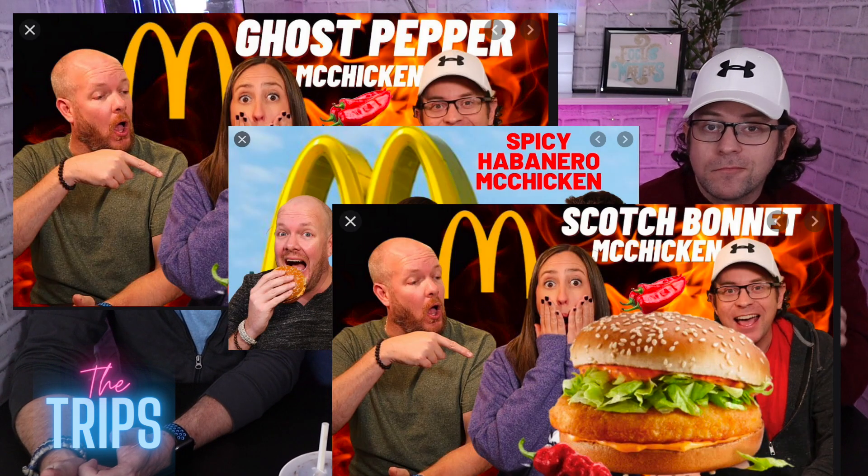We've had other hot chicken items in McDonald's series — there was a ghost pepper, a habanero, and a scotch bonnet. I remember the ghost pepper one being really really hot, but this is hot — not ghost pepper hot, but definitely hot. McDonald's really does well on their heat. I was not expecting that level of heat. If you're a spice head, this has got a nice kick to it — they're not joking around.